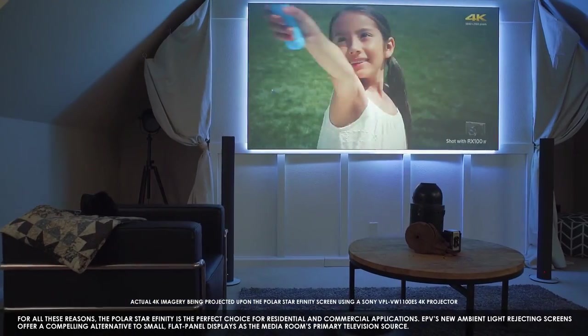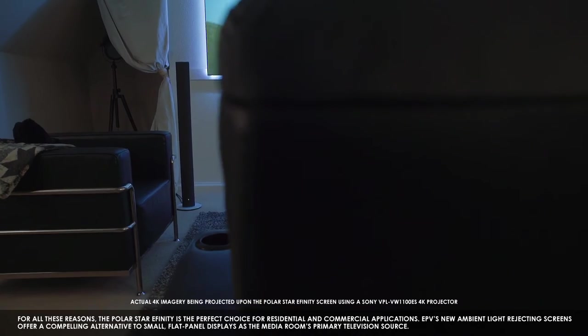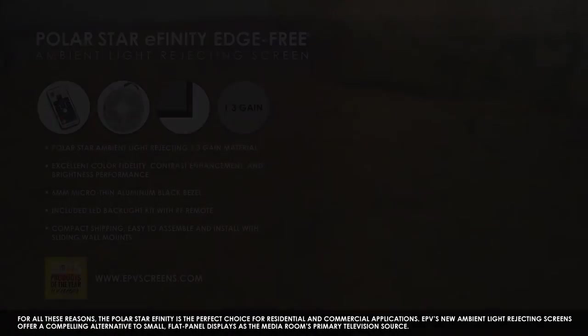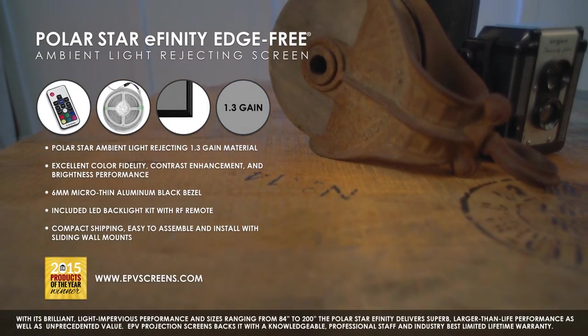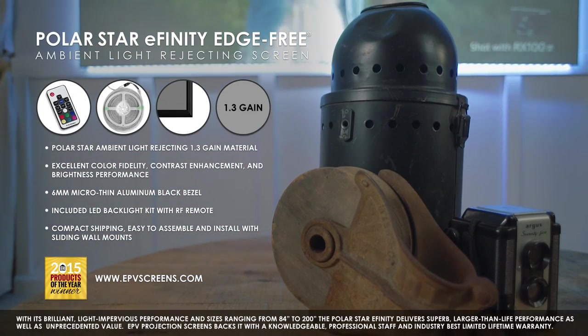EPV's new ambient light rejecting screens offer a compelling alternative to small, flat panel displays as a media room's primary television source. With its brilliant, light impervious performance in sizes ranging from 84 to 200 inches diagonally,